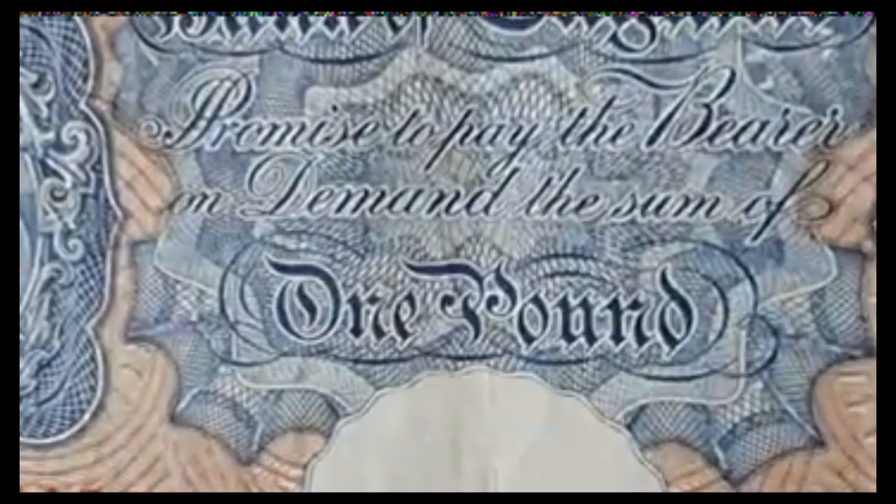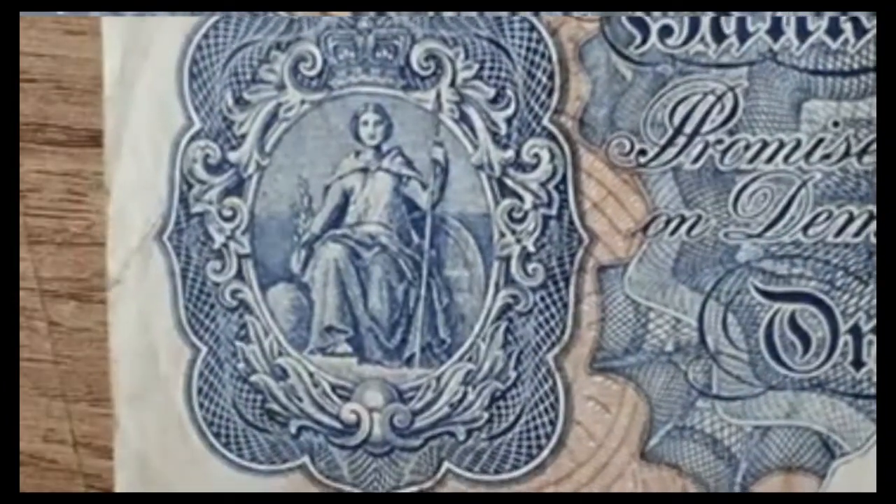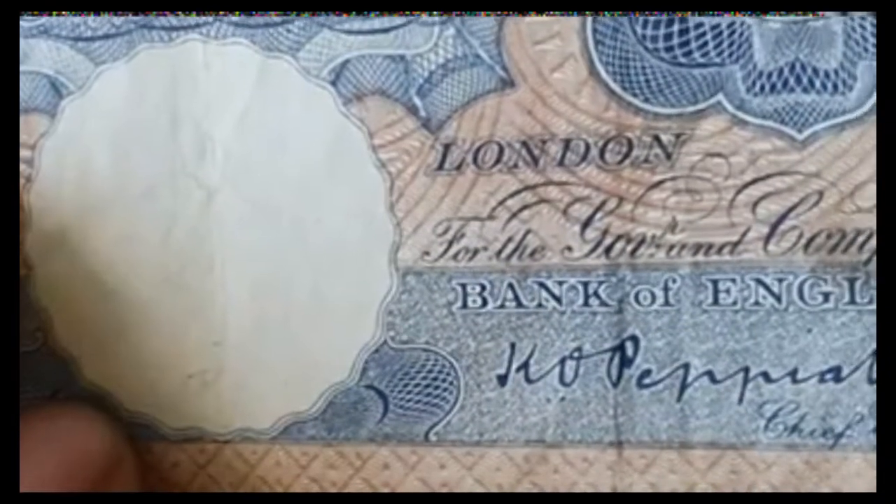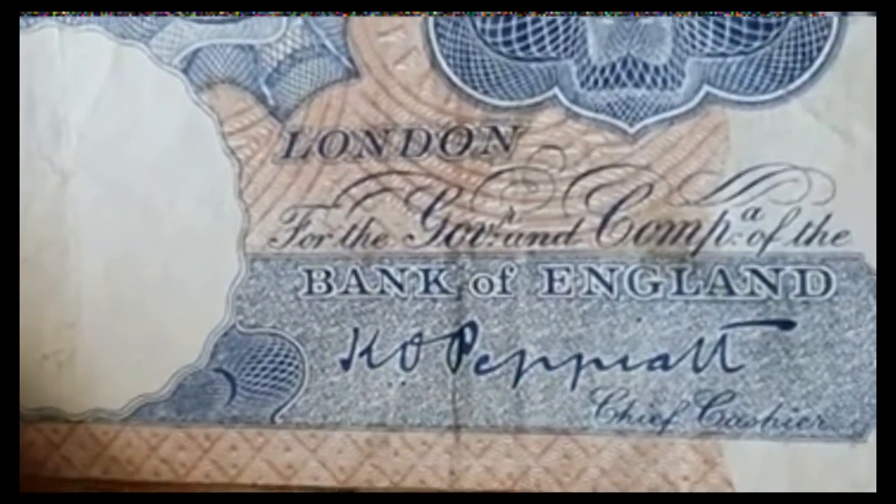Promise to pay the bearer on demand the sum of one pound. It's absolutely stunning, this one is. I really do say it is possibly one of my favourite banknotes of all time.